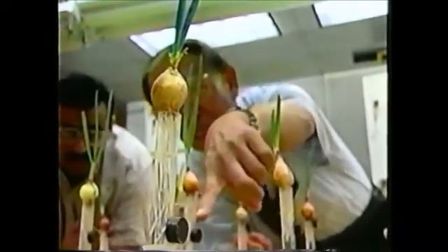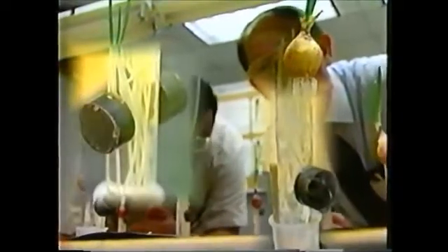More research is necessary before determining what causes the accelerated growth, but Chen believes a possible explanation is that the magnet alters the membrane structure of the plant, therefore allowing more water into the seed and encouraging germination.